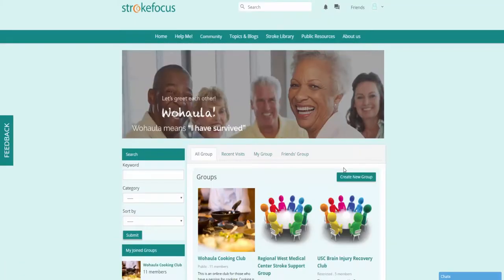Once you've signed up, this is the main interface of our site and there's a ton of great resources here for brain injury survivors. Let's go ahead and start by going to the Help Me page.